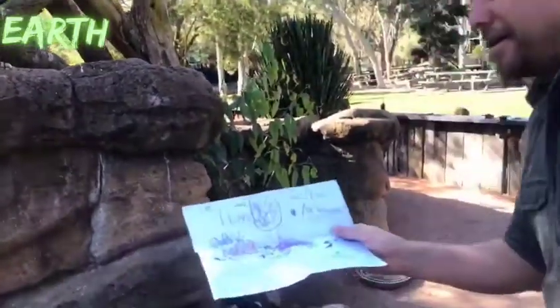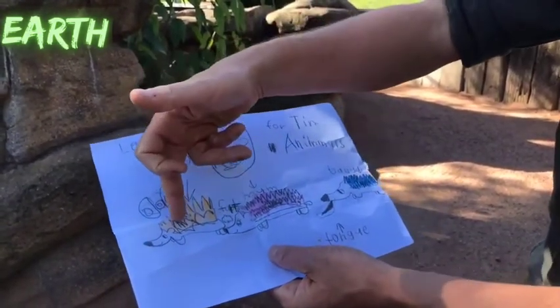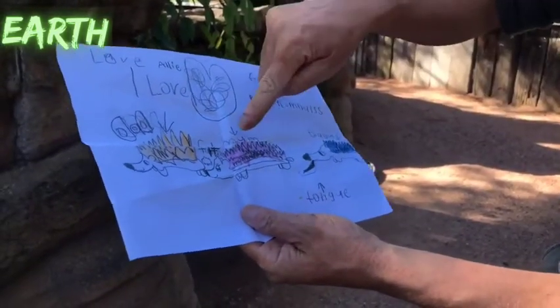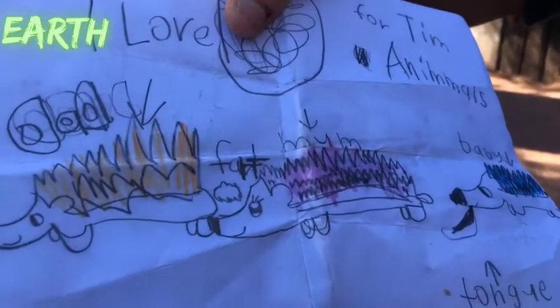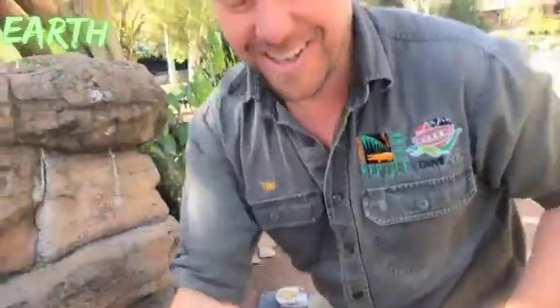Each week I get lots of letters from little kids — I picked this one because it's quite funny. It's from Ali — thank you Ali for sending a lovely letter. She's drawn echidnas: a baby echidna with a long tongue, mum, and dad, and written the word 'fart'. I do get lots and lots of letters, so thank you everyone for watching, and thank you Ali. We'll see you all next time!